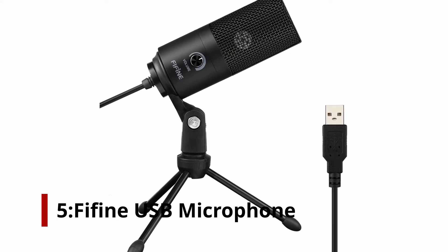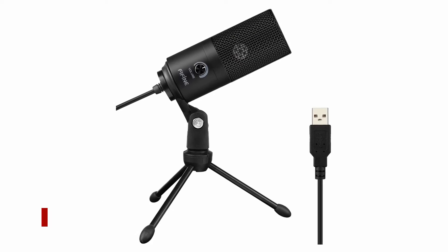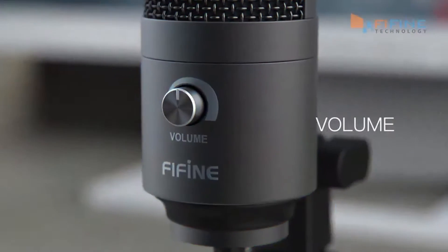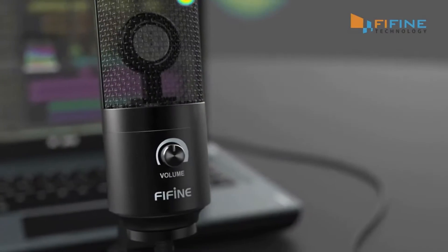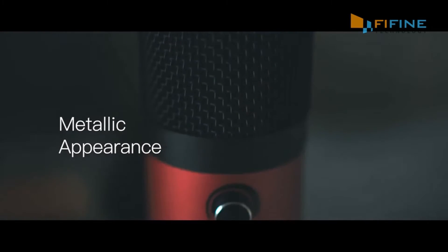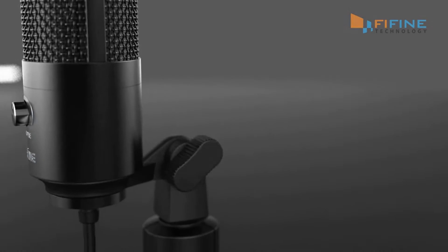Number 5: FIFINE USB Microphone. This solidly constructed cardioid mic from FIFINE, which has previously caught our attention for its excellent specs and unbelievable price tag, is our first plug and play USB recording solution up for grabs. It features durable metal construction and comes with its own stable tripod mount. It has a large sensitive diaphragm and its cardioid nature helps it isolate major input from minor background noise.